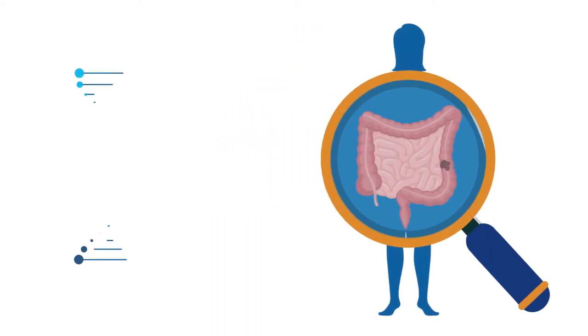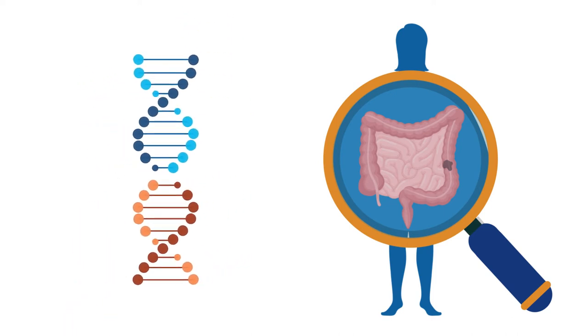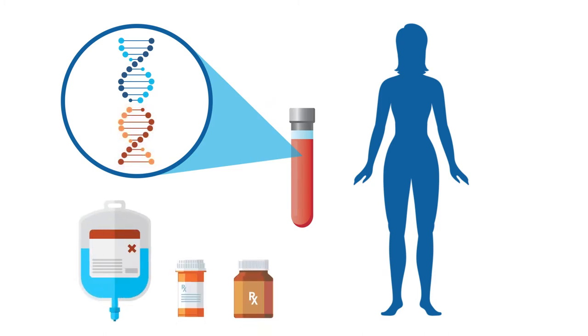One of the best methods to discover the reasons for tumor growth is through biomarker testing. Early comprehensive biomarker testing can be life-saving because you can find tumor markers that tell you which treatments may be more or less effective.